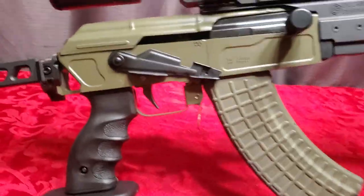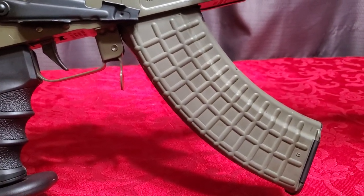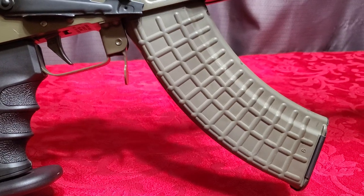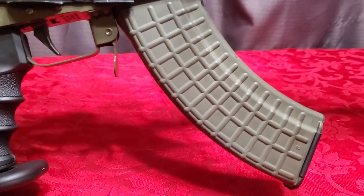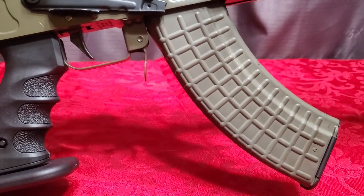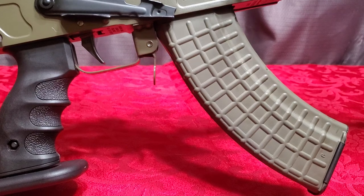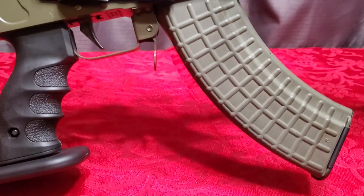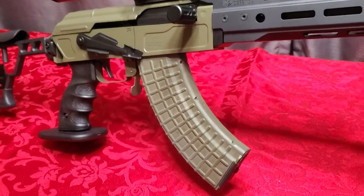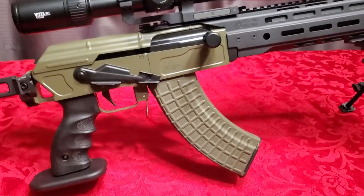Right now I have a Circle 10 Bulgarian magazine installed. Circle 10 mags are some of the best mags out there in my opinion. The mag was cerakoted sniper green by a buddy of mine — Northland Cerakote in Wasilla, Alaska. He's a phenomenal, meticulous, professional artist and a perfectionist. If you need cerakote work done, go to Northland Cerakote — you will not regret it.